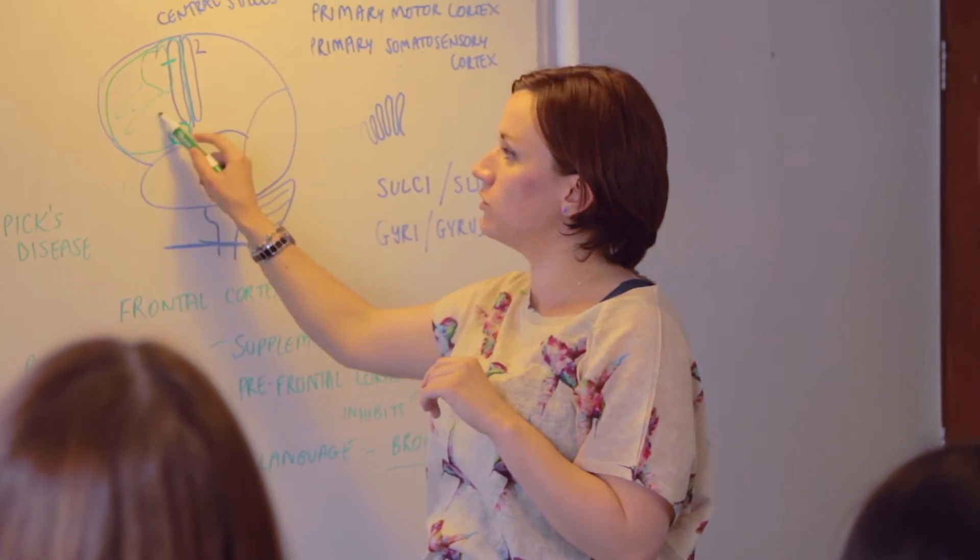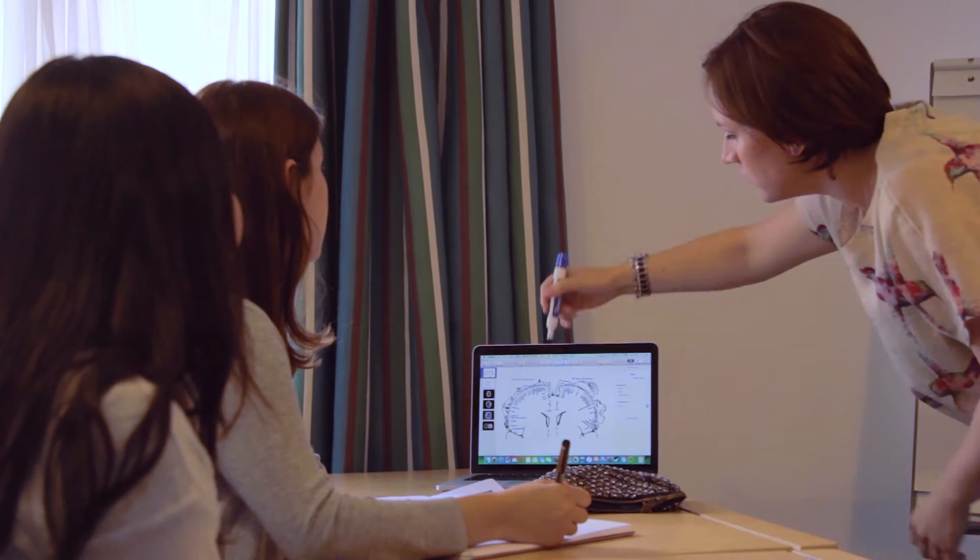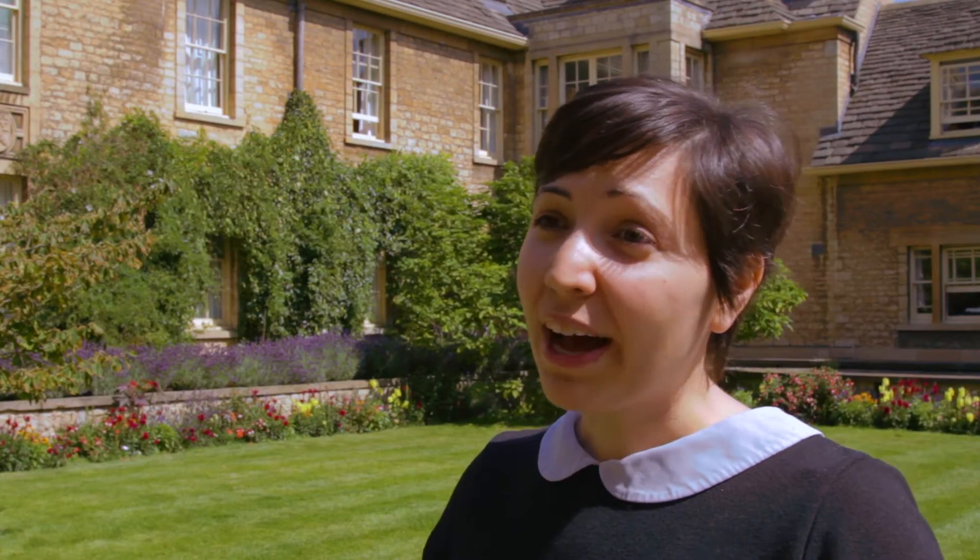Medicine at Oxford Summer Courses covers a vast range of areas within medicine. We start with an introduction to medicine, so we talk about the normal physiology of the body and then we can also do a little bit of pathophysiology about what happens when things in the body go wrong.